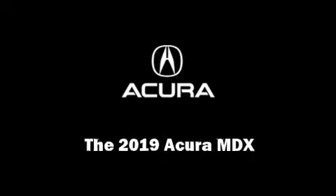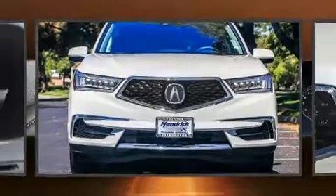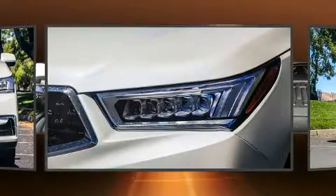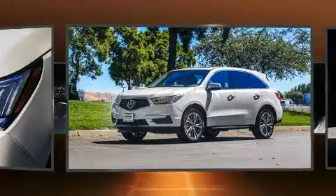Familiarize yourself with the 2019 Acura MDX. Smooth gear shifts are achieved thanks to the 3.5-liter six-cylinder engine. And for added security, Dynamic Stability Control supplements the drivetrain.